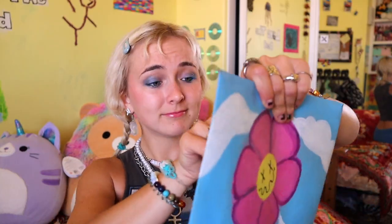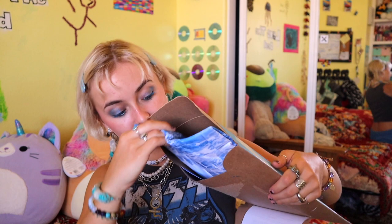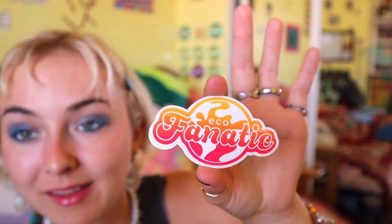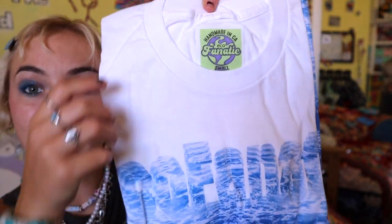The label is on the back — let's get opening. Am I breaking it? So inside is the shirt, a note, and a sticker. Oh my gosh, I'm gonna wrap this like crazy. Here is the shirt folded so nicely. Eco fanatic — here's the shirt. Oh my god, I'm super excited.